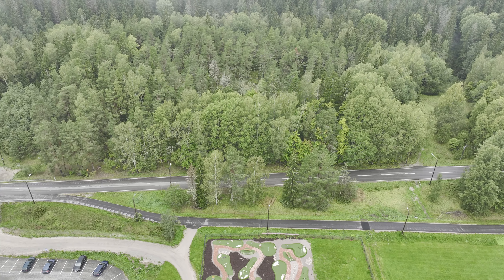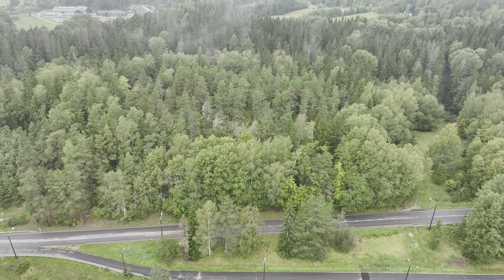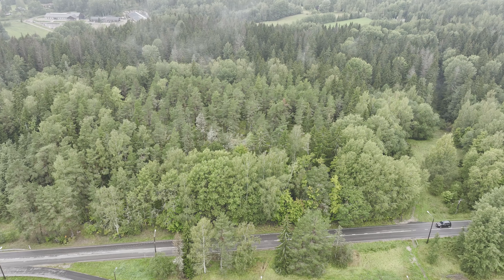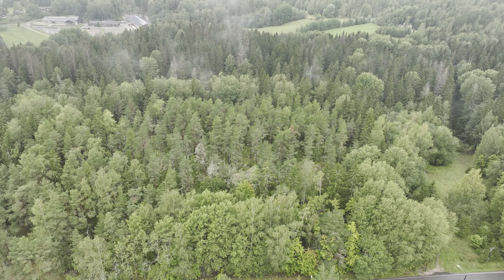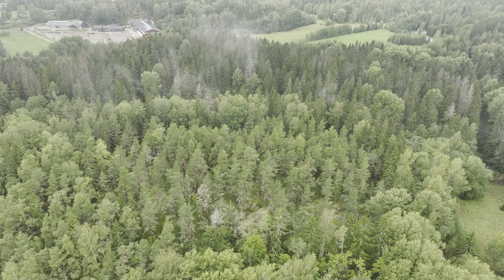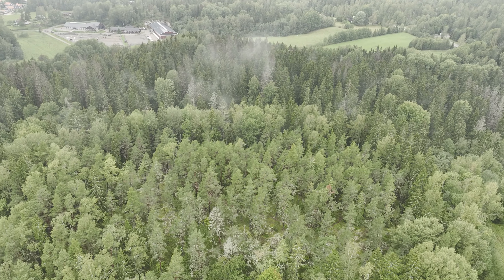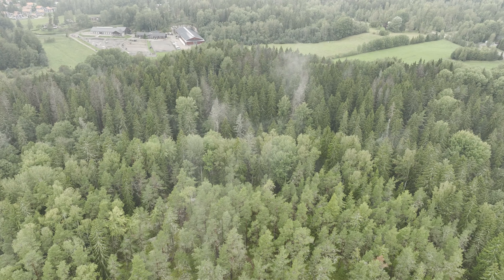The second surprise for me was that there are horse stables just behind the forest. The building you can see at the top of the video — that is the stables. And this is the end of the video. I hope you enjoyed it. Thank you and bye!